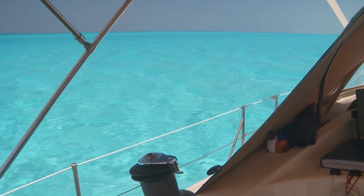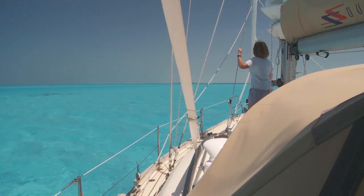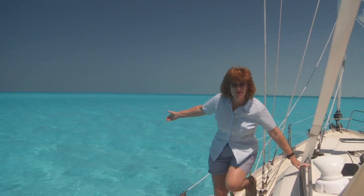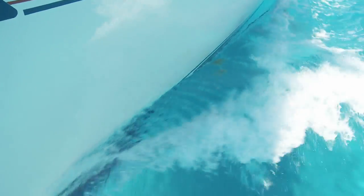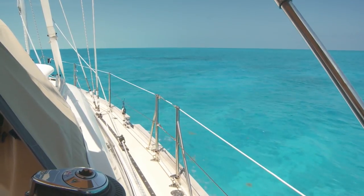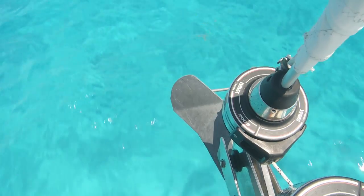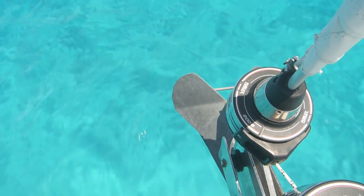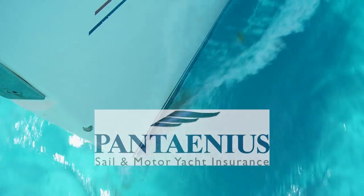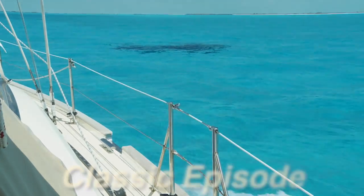Idyllic tropical destinations are on most cruising sailors' bucket list. While we're having our new boat built, we wanted to share with you some of our television shows about voyages we've made — in this case our first visit to the Bahamas with our shallow draft Southerly. Thank you to Pantaneus Yacht Insurance, who have insured Distant Shores since 1996, for their support bringing you these Distant Shores classic videos.